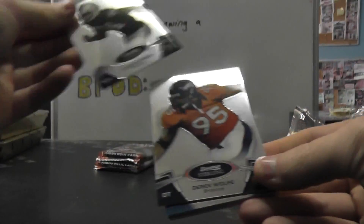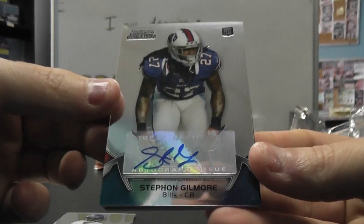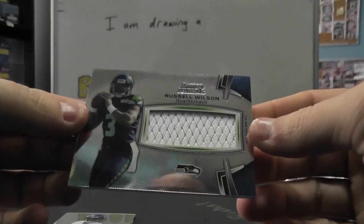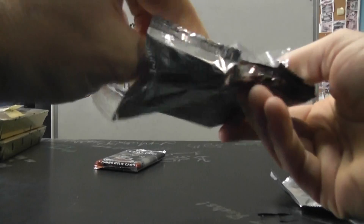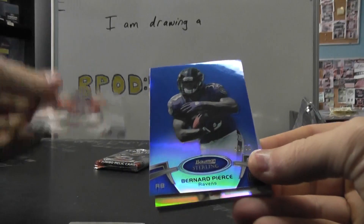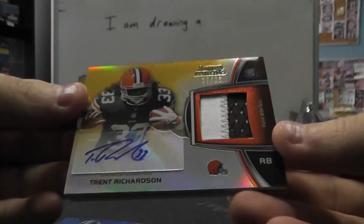Jaron Kreiner, Derrick Wolf, Greg Childs, Stefon Gilmore, and Russell Wilson jersey. Reuben Randle, Ronnie Hillman.